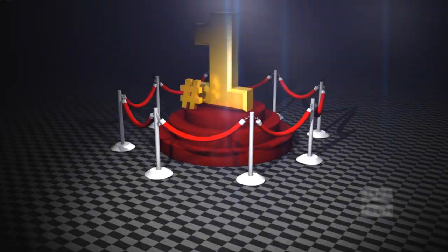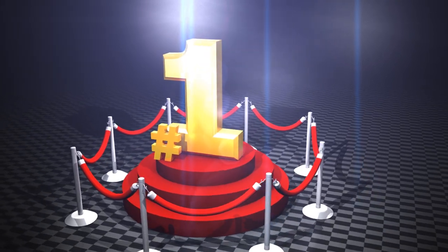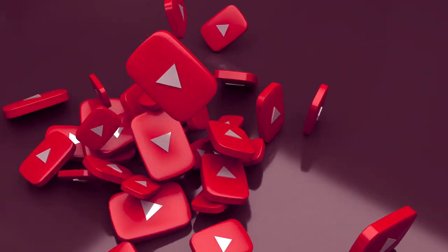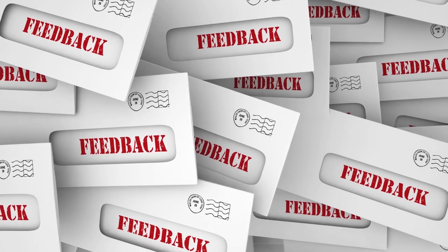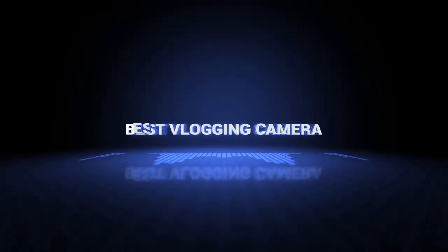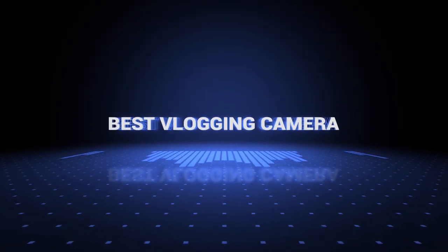The products mentioned are in no exact order, so be sure to stay to the end so you don't miss anything. Also, if you want a chance to win one of the vlogging cameras in the video, just subscribe, don't forget to hit the notification bell, and leave a comment with the hidden word in the video. We will pick a winner and notify him when we reach 5,000 likes. So without further ado, this is our pick of the best vlogging cameras on the market right now.